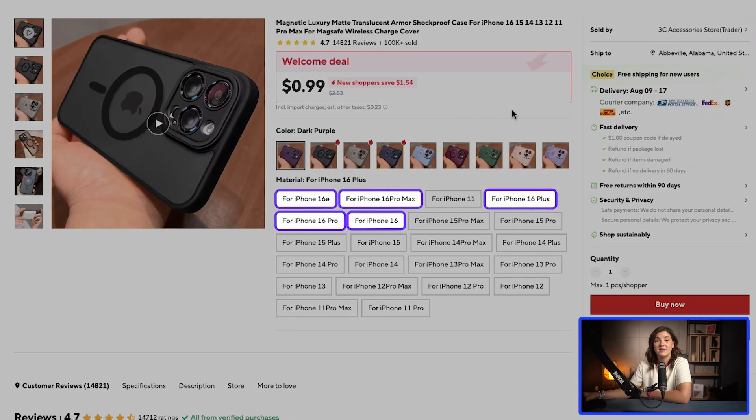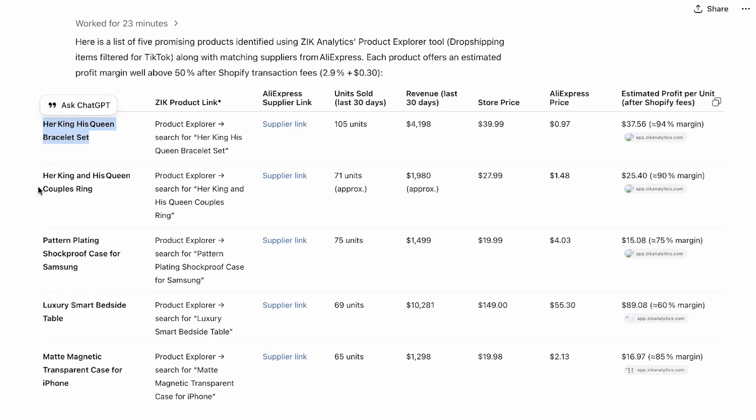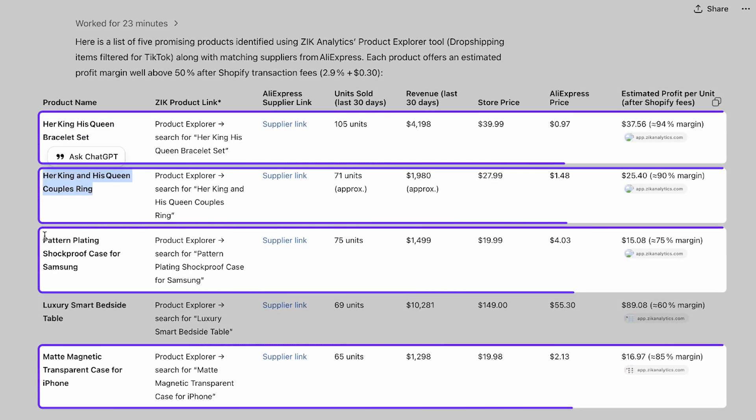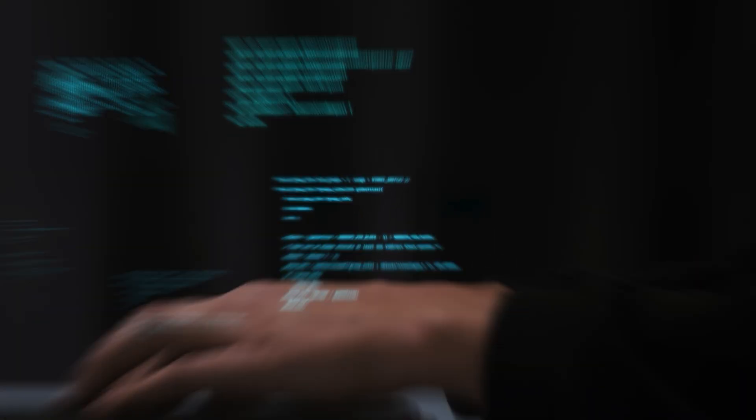Here's the quick summary: after reviewing each of the suggested products, out of the five products the AI agent found using Zeke Analytics, four are solid winners that match the criteria we set. And keep in mind, these are just the initial results. With a bit of fine-tuning and training, I believe the agent could do even better. Overall, I'm generally pleased with the outcome.